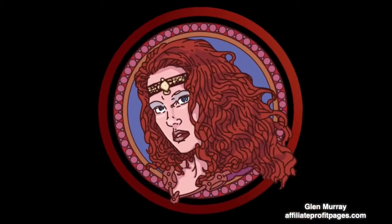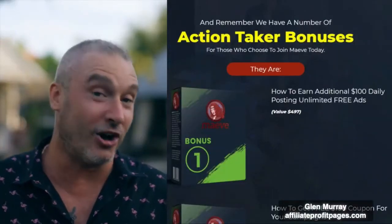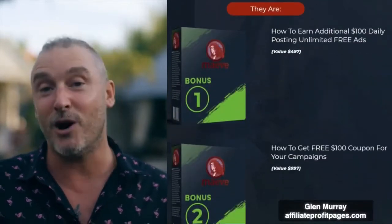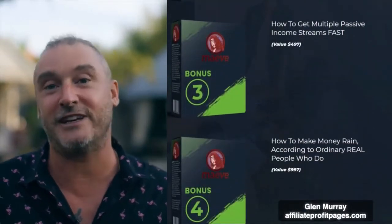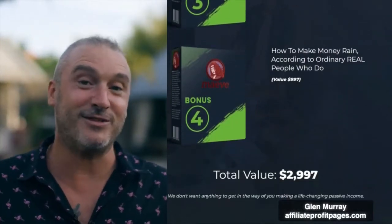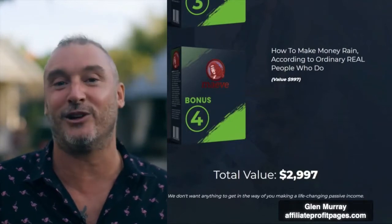I know you want fast results without the frustrations, without the trial and error, and without the headaches. So we've joined forces to make it even better and easier for you — we packaged it into a plug-and-play turnkey business-in-a-box system so that you can get set up and running today. Introducing Maeve! To sweeten the deal even more, we'll throw in four fast-action bonuses: how to earn an additional $100 every day by posting unlimited free ads, how to get a free $100 coupon for your campaigns, more secrets on multiple passive income streams, and how to make money rain — all completely free when you join Maeve today. And with a 30-day money-back guarantee, there is no risk to you.